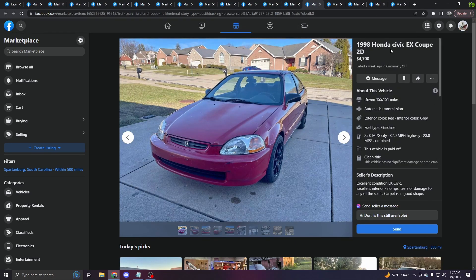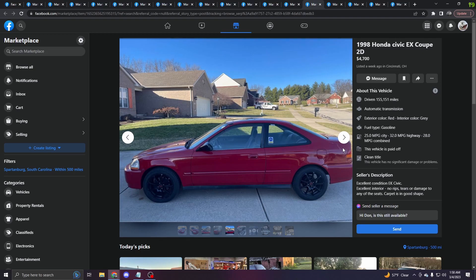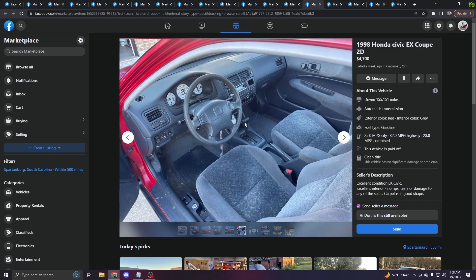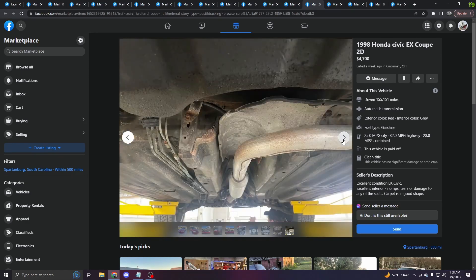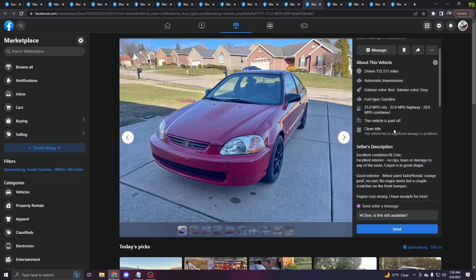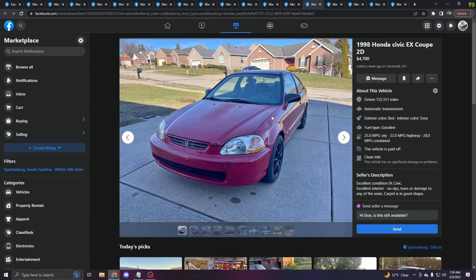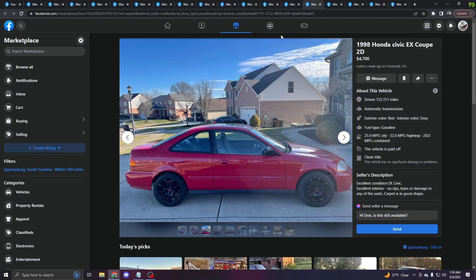Now we're going to get into some Hondas — some Civics. This is a 98 EX Coupe. Good thing about this is it has a D16 Y8 so you do get VTEC, but it's automatic. The front end's a little beat up — got a dent, clear coat peeling everywhere, the front bumper's seen better days. Not too bad on the sides and rear. The underside looks good — it's in Ohio so it looks pretty good for Ohio. $4,700. I think it's been taken care of, I think it's a nice car for how old it is, but it's a 98 so it's not even the years people want. Everybody wants a 99 or 2000. I could see $4,700 if it was a 99 or 2000, super clean, and a 5-speed. Why can't we go back to $1,500 Civics?